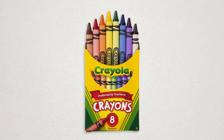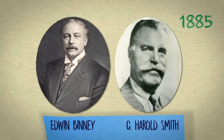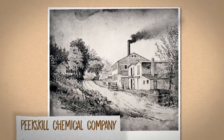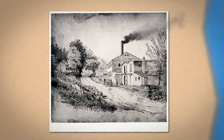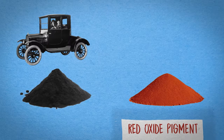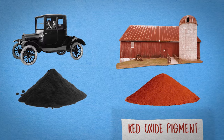Every story has a beginning and ours begins more than a century ago when Edwin Binney and his cousin C. Harold Smith formed a partnership. The cousins took over operation of the Peekskill Chemical Company in New York, which was owned by Binney's father Joseph, and made carbon black for car tires and red oxide pigments for painting barns. It was 1885 and it was a big deal.